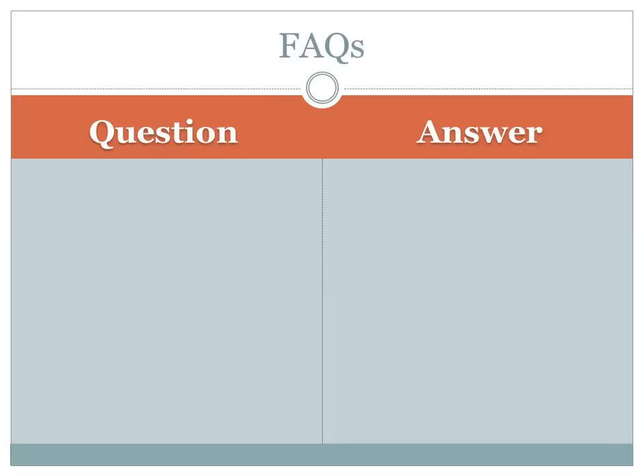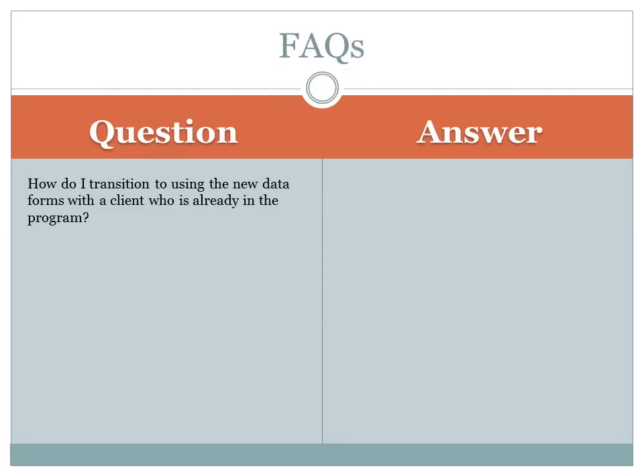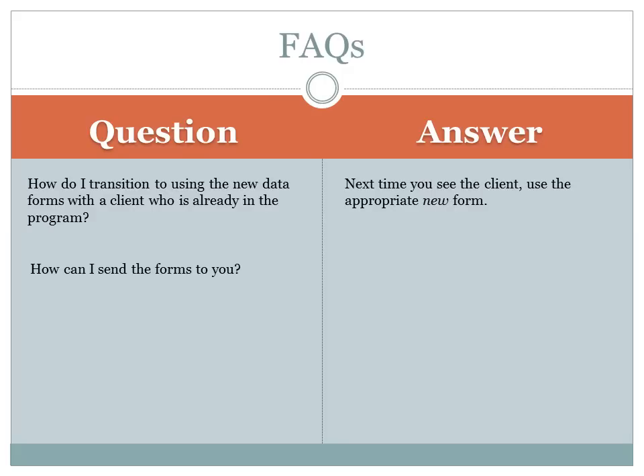Some brief FAQs you might have. If you are wondering how to transition to using the new data forms with a client who is already enrolled in First Breath, it would be best to use the appropriate new form next time you see that person. So if you met with a client last month and filled out the consent, client info, and enrollment form last time, pick up the new prenatal form to fill out at this visit — no need to resubmit information that you've already given us. If you are wondering how you can submit the forms to us, you can mail or fax them. There is no longer any online data entry system. We are working on a way so that you can submit fillable PDFs to us and will let you know when this is available.